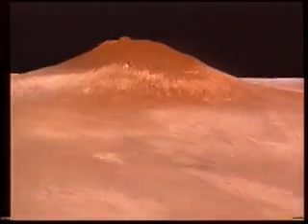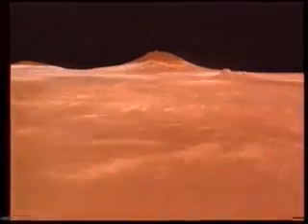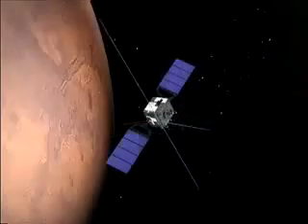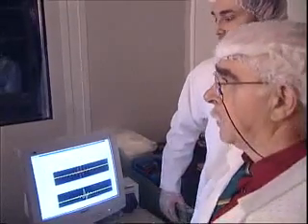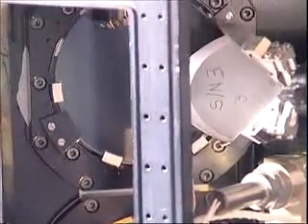Today we know that the Martian atmosphere is about a hundred times less dense than our terrestrial atmosphere, and that it is composed almost entirely of carbon dioxide, with only traces or small amounts of other gases. Temperatures range from 25 degrees Celsius at the equator to minus 130 degrees Celsius at the winter pole. But there are still gaps in our knowledge. The PFS instrument will try to fill these gaps, trying to find specific gases — especially methane, another indicator for life.